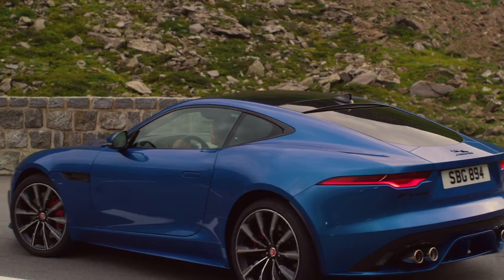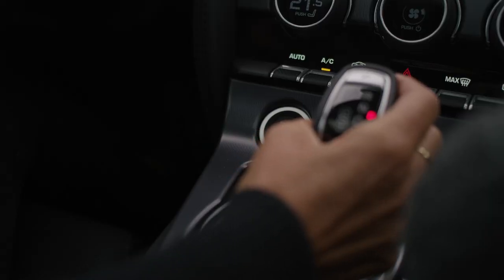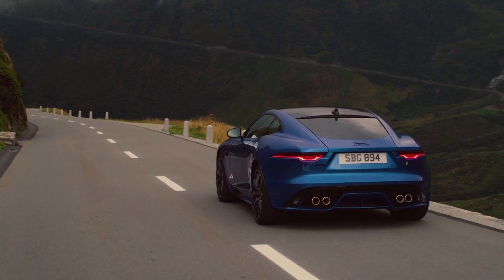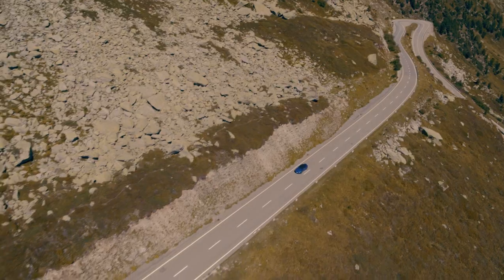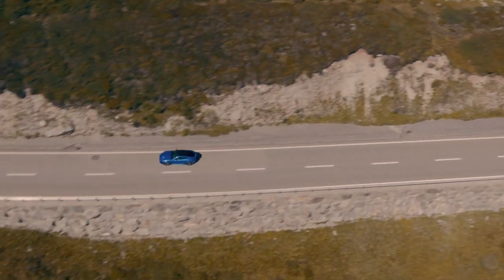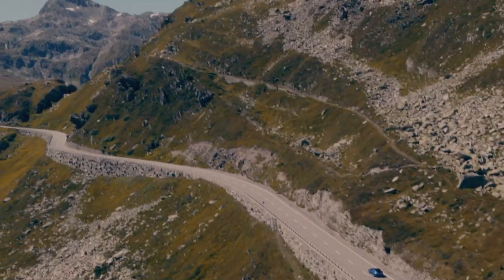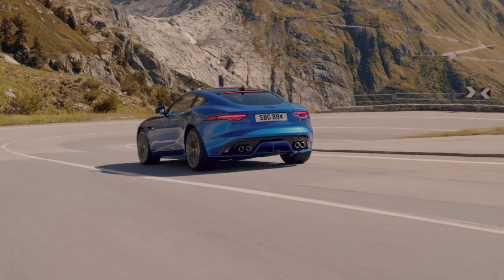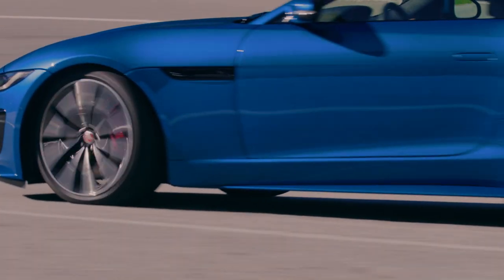All of these engines are matched to a smooth-shifting 8-speed transmission. Left to its own devices the transmission provides effortless progress, but take control using the sport shift gear selector or steering wheel shift paddles and the gearbox delivers quick-fire gear changes exactly when you want them. Active exhaust technology delivers quite a soundtrack whether you have 4, 6 or 8 cylinders under the bonnet. All F-Types feature double wishbone suspension and expertly tuned electric power steering to deliver trademark Jaguar sports car dynamics.